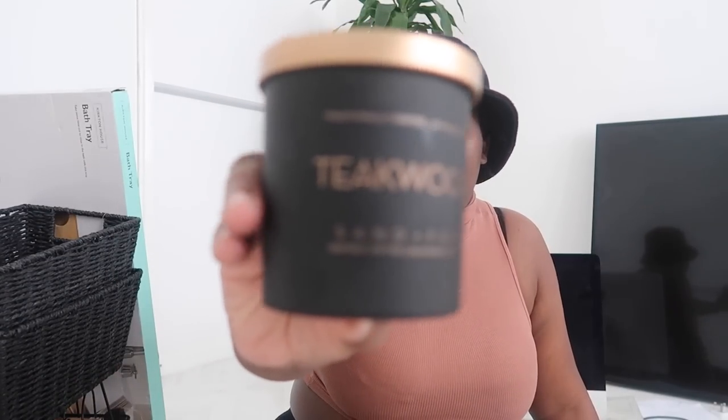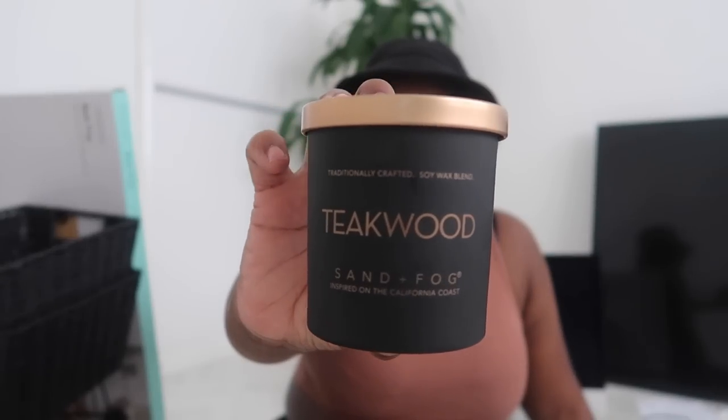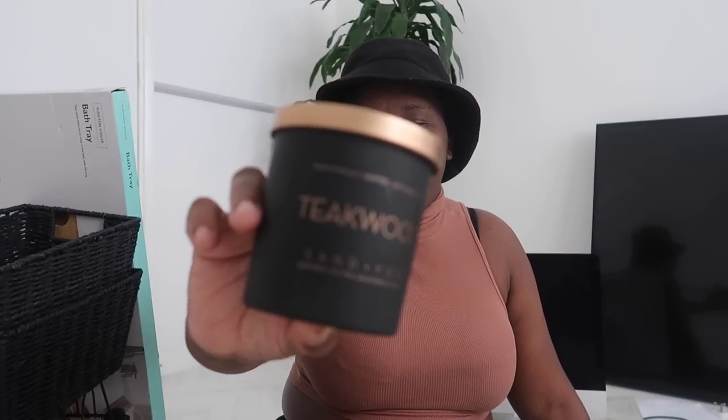I also got this one by Sun and Fog — I've had a lot of people talk about it. This one smells like a very sexy, beautiful man. You know when guys have a nice car and everything? It smells like that. Even the packaging is giving manly vibes — I'd expect it in a guy's house. I'll put it in the hallway or in the bathroom for when I want to relax.